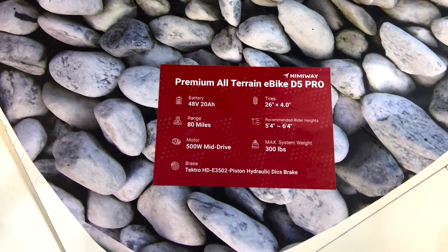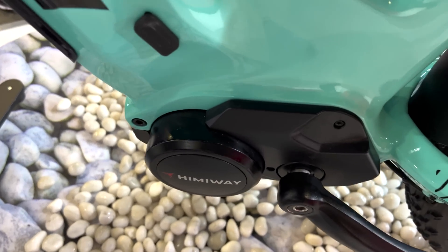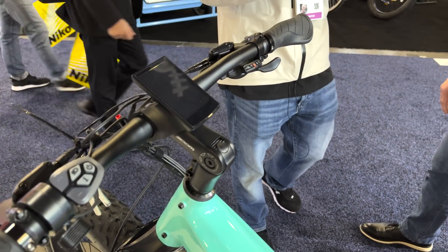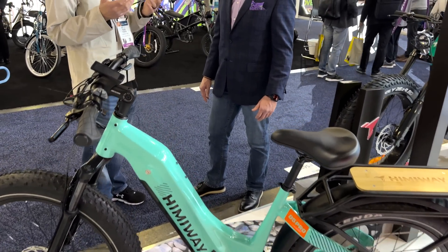A couple of other exciting things — same frame, but our original Zebra: we are going to be keeping the cadence sensor version, however we are now going to be hitting the market with a torque sensor version as well. So we're going to be allowing our customers to have three different options for almost all of our bikes, letting people choose what level they want to buy at depending on the components. We have 10 new bikes releasing now, but stay tuned — we have more in the works. We'll probably be releasing more video content in March or April, and we are not going to stop the wheels turning.